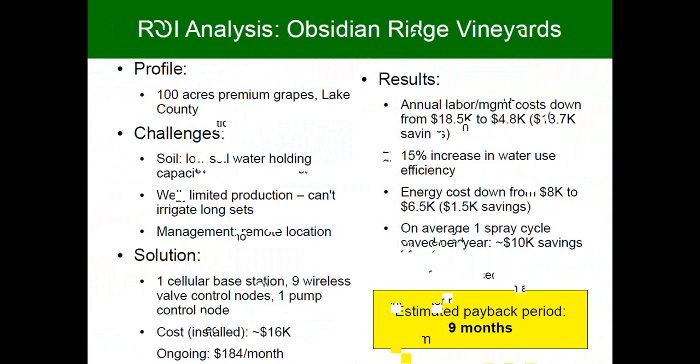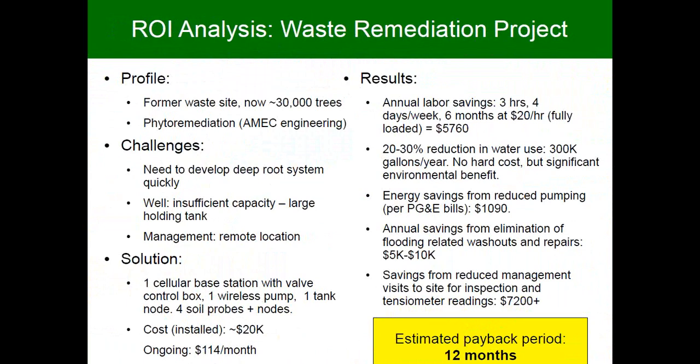Another example is a waste remediation project with a large number of trees on site, using soil probes to monitor water and our irrigation control to control the entire system. It was a more expensive system, costing $114 a month to operate, with payback based on labor management on site — since there's no one actually on site and they have to travel there. It adds up very quickly, and again it's a short-month payback.